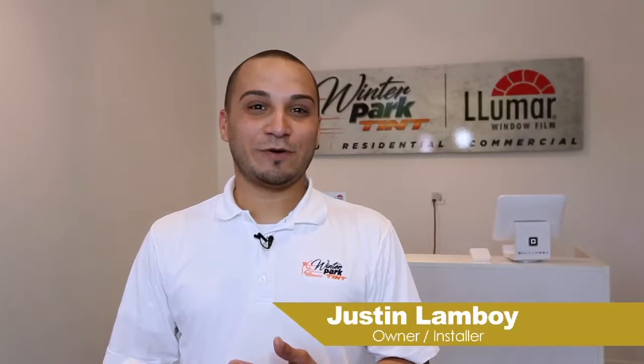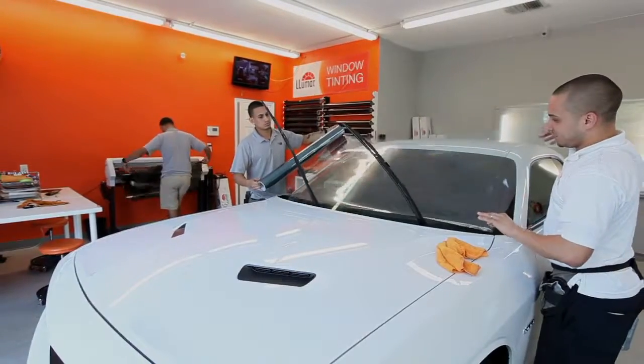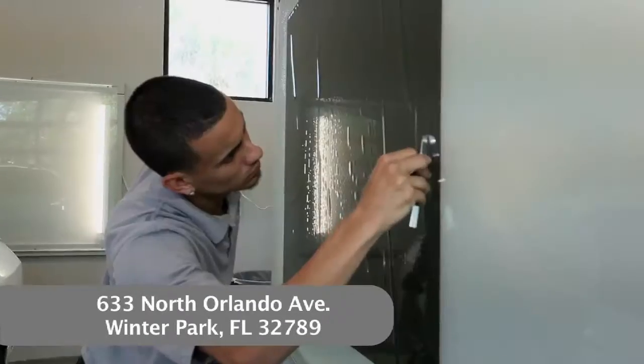Hi, welcome to Winter Park Tint. We're located on North Orlando Avenue, directly across the street from Winter Park Village, next door to Olive Garden. We provide automotive, residential, and commercial window tinting.